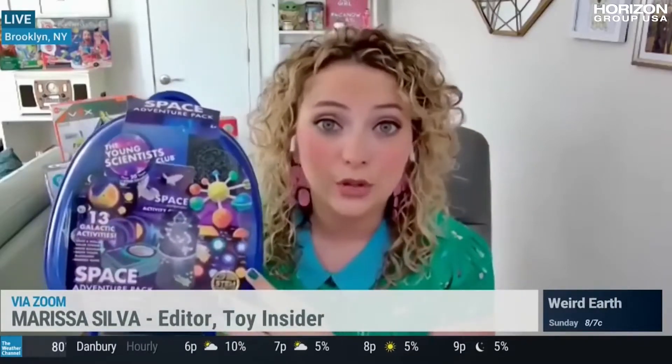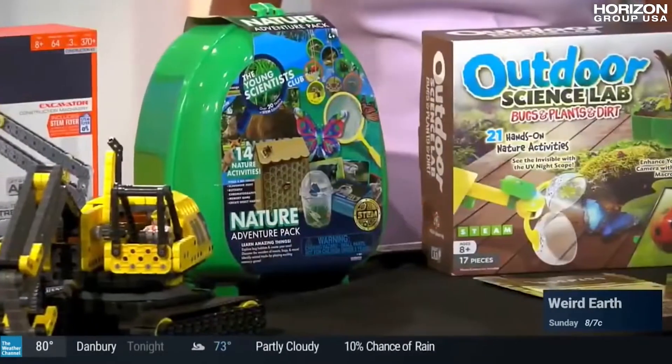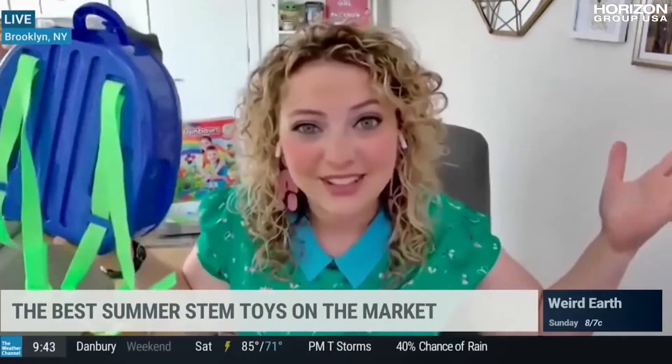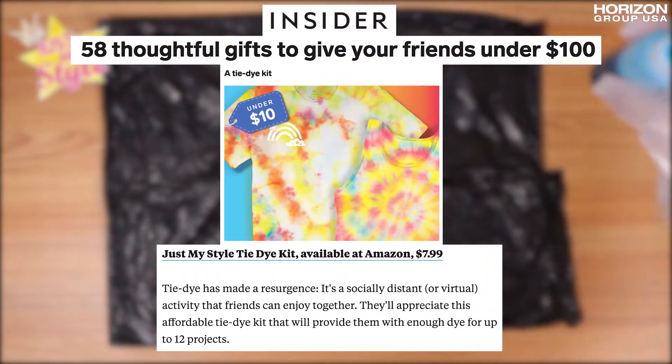These are really amazing adventure packs, and they're packed with creative elements like clay and pipe cleaners. Kids can create all kinds of different things, like this little constellation flashlight here. You can take science anywhere all summer long.